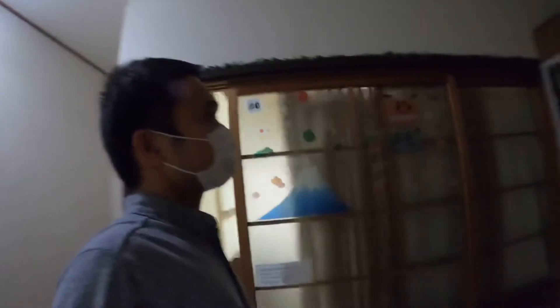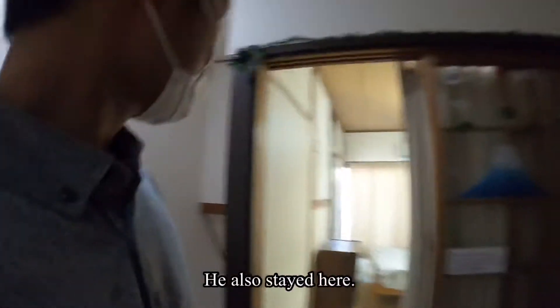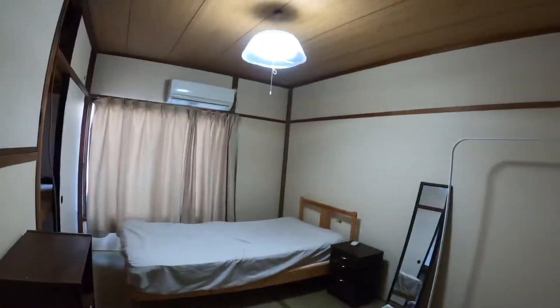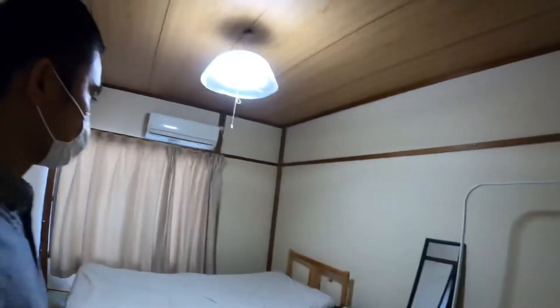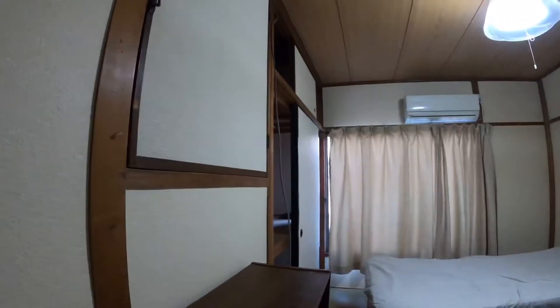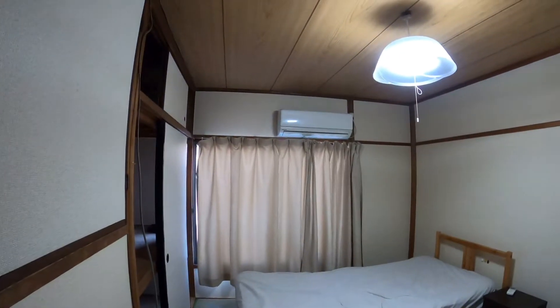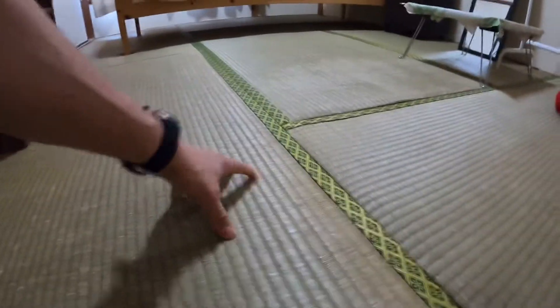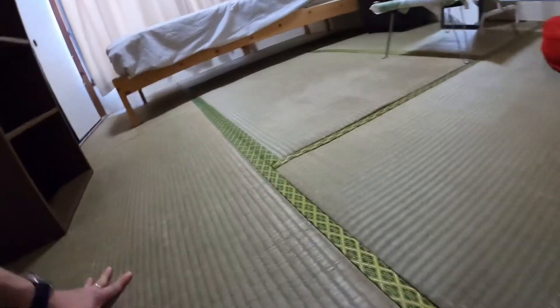A Filipino friend brought me here and showed me this place. That time, I wanted to have a private room, so this was my room. It's like a traditional Japanese room — the floor is made of tatami, a Japanese tatami floor. It's a really small room.